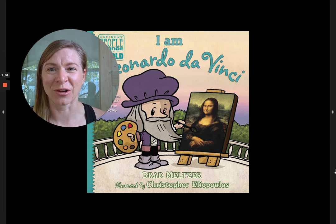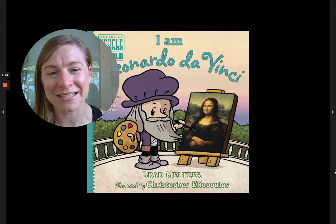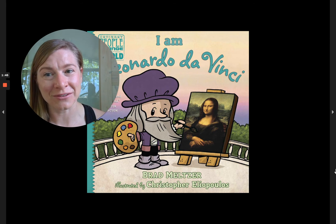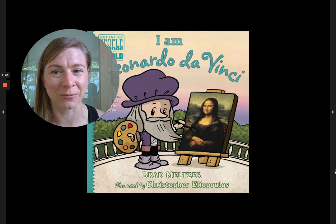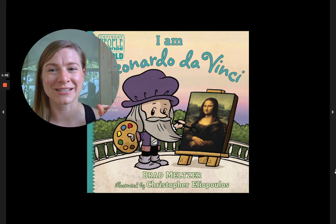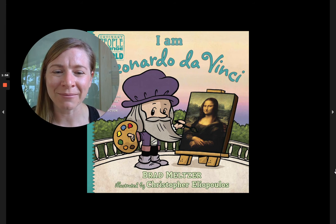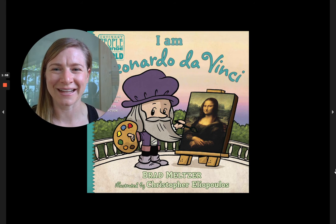He loved technology, and of course math. If you think about STEM or STEAM — science, technology, engineering, art, and math — he hits them all. He's sort of like the creator of STEAM. So here we go: it is 'I am Leonardo da Vinci' from the Ordinary People Change the World series, also found on PBS. It is by Brad Meltzer, illustrated by Christopher Eliopoulos.